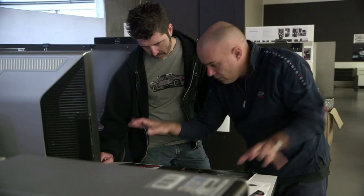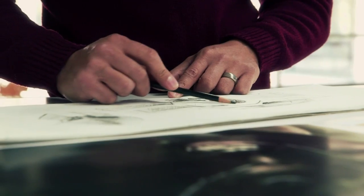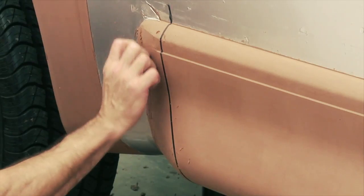Starting out in La Jolla, California — Southern California — we have a great design team with a lot of inspiration and a lot of forward thinking. They really knocked it out of the park to start off with.